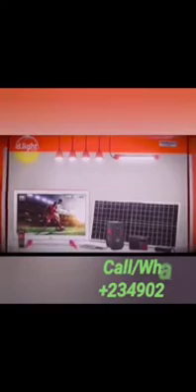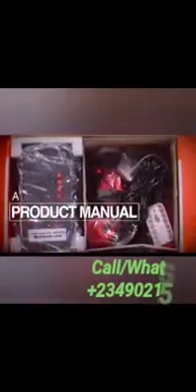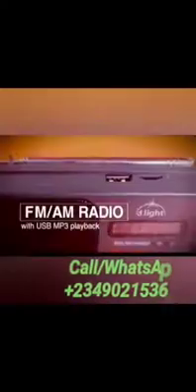The Daylight X1000 solo home system grows with your aspirations, powering multiple appliances, accessories, mobile phones, and bright lights after just a single day of charge. Each unit comes bundled in a box with a product manual, touch light, FM/AM radio with USB MP3 playback.